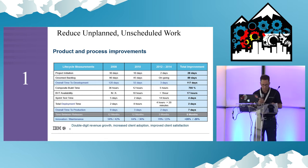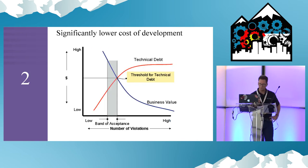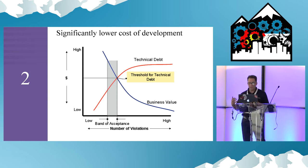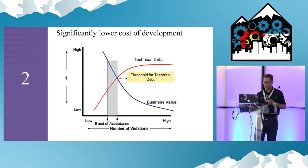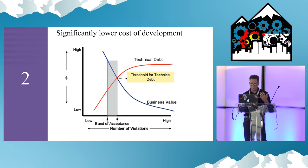We all know that over time, a defect costs more to fix. By adopting these principles, we eliminate technical debt before it becomes technical debt, ultimately lowering your overall cost of development.